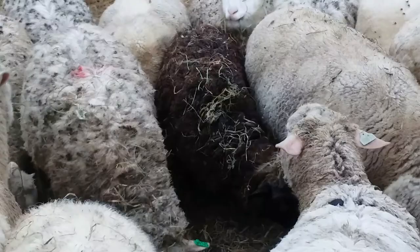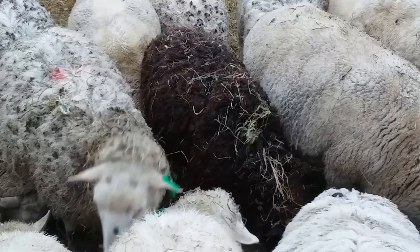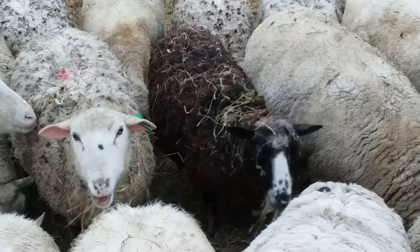We don't get too many natural colored sheep, but when we do I always like to mess around with the fleece. I made a hat using this sheep's wool as the dark wool — I'll show it to you. She's a cutie, and let me show you what I did with her fleece last year.